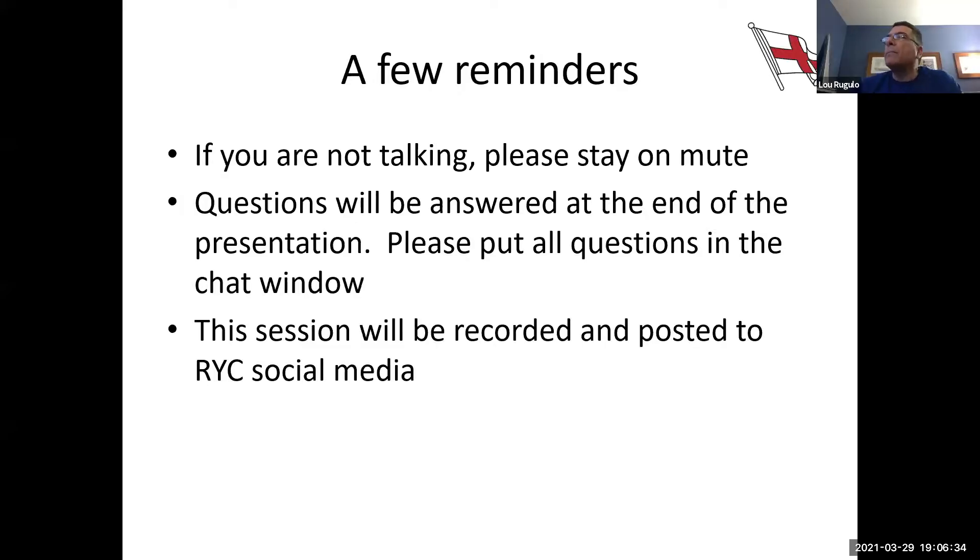And posting it to social media. So if you have any concerns or problems with that, you just might want to log out.